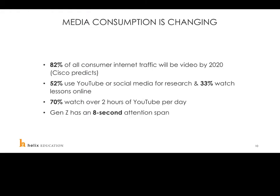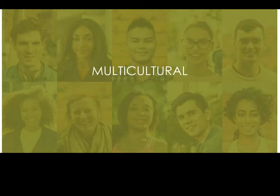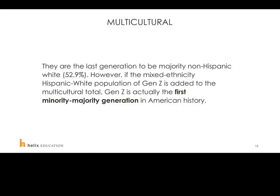The third and most important piece is the evolution of the higher ed audience. 82% of all consumer internet traffic will be video by 2020 according to Cisco. 52% use YouTube or social media for research, 33% of potential students watch lessons online already, and 70% watch over two hours of YouTube per day. Generation Z has only an eight-second attention span. Additionally, Gen Z is the last generation to be majority non-Hispanic white at 52.9%, and when you add the mixed-ethnicity Hispanic-white population, Gen Z is actually the first minority-majority generation in American history.